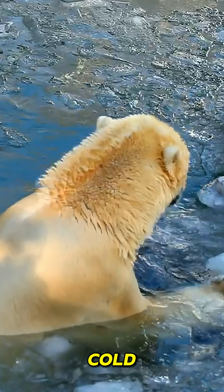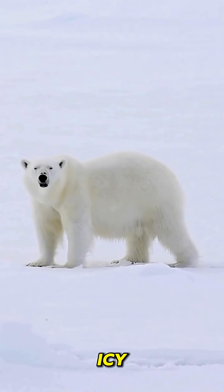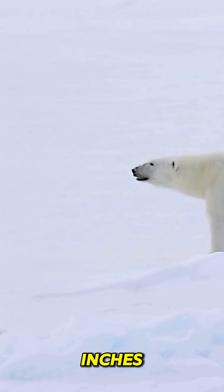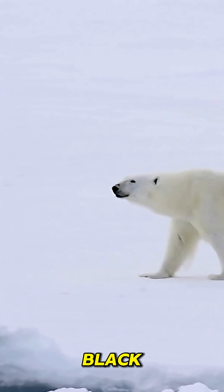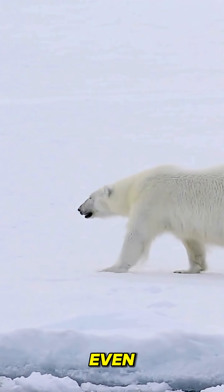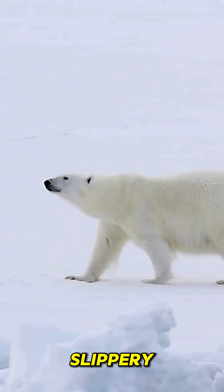Polar bears are built for the cold with two layers of fur. Their dense undercoat traps heat while their outer layer repels icy water. Beneath all that fur, a thick layer of fat up to four inches deep that acts like a personal winter coat. Their skin is black, absorbing every bit of heat from the weak arctic sun. Even their paws are insulated, with thick fur and small bumps for grip on slippery ice.